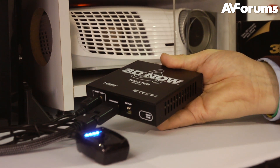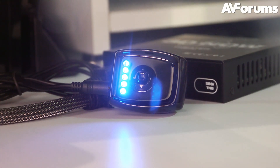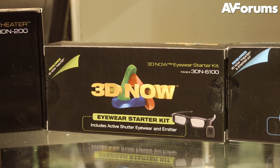There's no UK pricing at the moment, but to give you an indication, the processor will be selling in the US for about $599. The RF starter pack, which is an emitter and one pair of glasses, will cost about £179, with additional glasses available for $129.